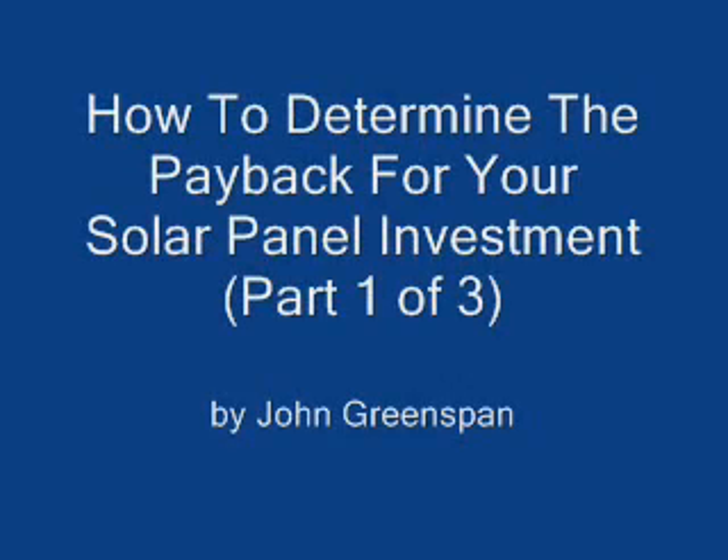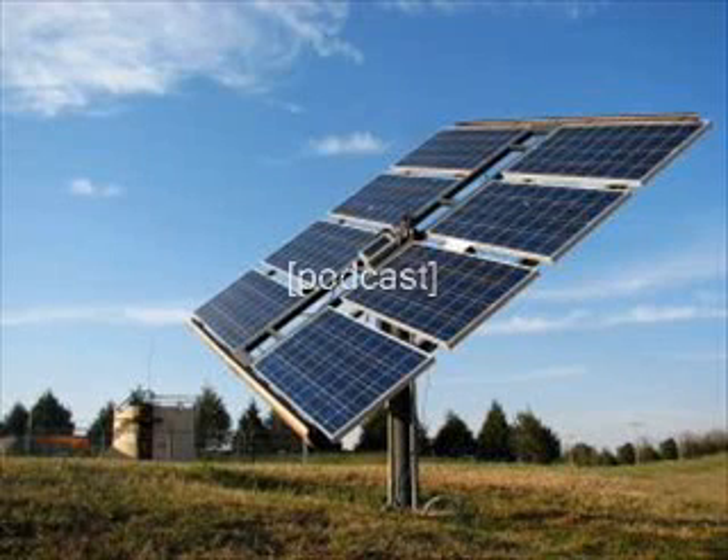How to Determine the Payback for your Solar Panel Investment, Part 1 of 3. Buying or making solar panels is an investment you make toward a better future. For every investment you make, you have to find out the risks involved and its potential payback. This is the same whether you invest in equity, put your money in the bank, or use it to buy a solar energy system.